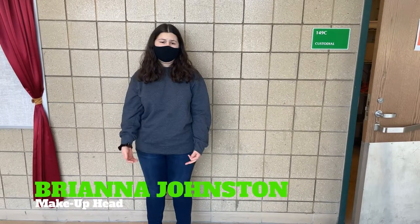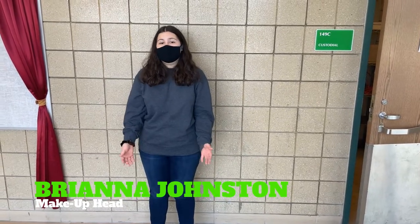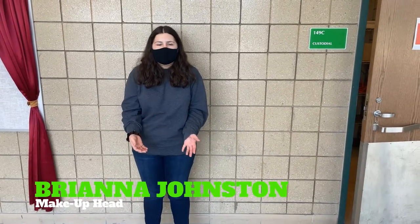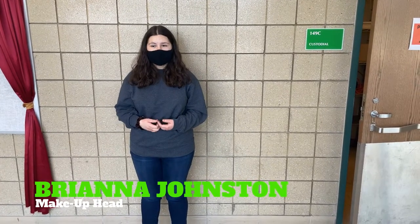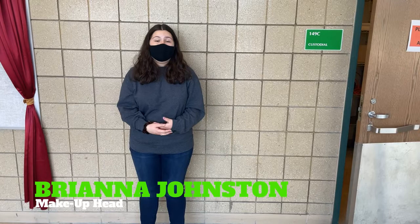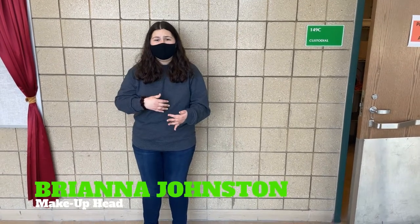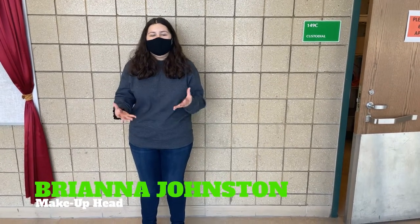One of the biggest challenges was doing this virtually. In any other in-person show, I would have been able to go up to actors and help them with their makeup — including specialty makeup like old age makeup — and make it look presentable. But since I cannot touch the actors' faces, I had to change the format of how I did things to fit the virtual setting.